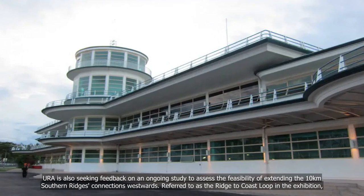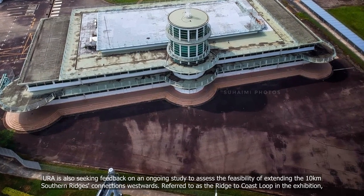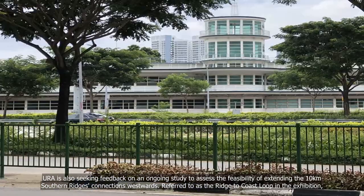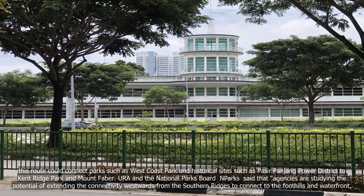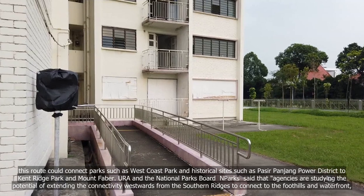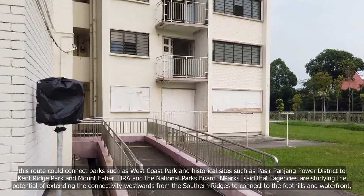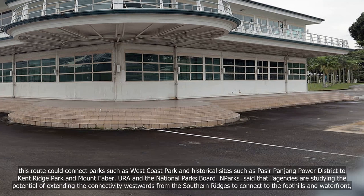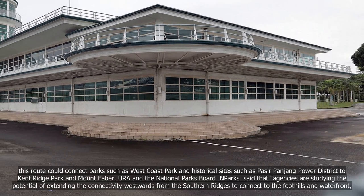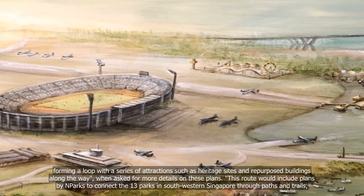URA is also seeking feedback on an ongoing study to assess the feasibility of extending the 10km Southern Ridges connection westwards. Referred to as the Reach to Coast Loop in the exhibition, this route could connect parks such as West Coast Park and historical sites such as Pasir Panjang Power District, to Kent Ridge Park and Mount Faber. URA and the National Parks Board said the agencies are studying the potential of extending the connectivity westwards from the Southern Ridges to connect to the foothills and waterfront, forming a loop with a series of attractions such as heritage sites and repurposed buildings along the way.